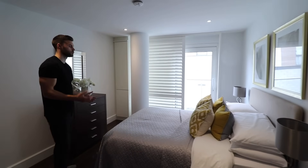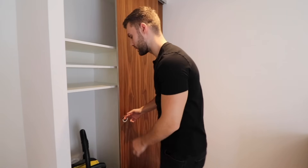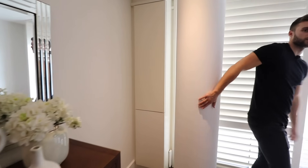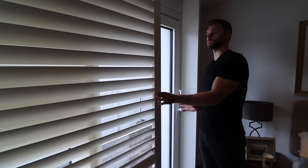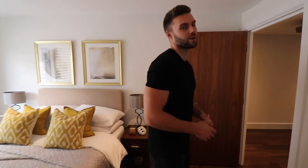The second bedroom is slightly smaller than the master but still a comfortable double. There's built-in storage on both sides with sliding doors, shelving, and hanging space. There are some unique pillars in the room — they take up a little space but add a nice architectural feature. The sliding blinds open and close as you please, and there's access to the same balcony as the master bedroom.